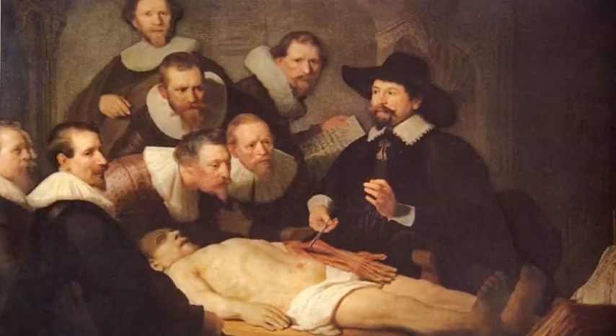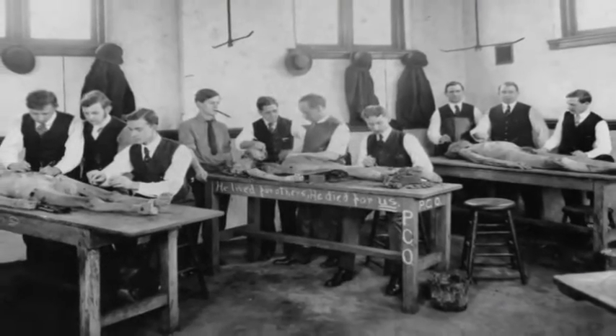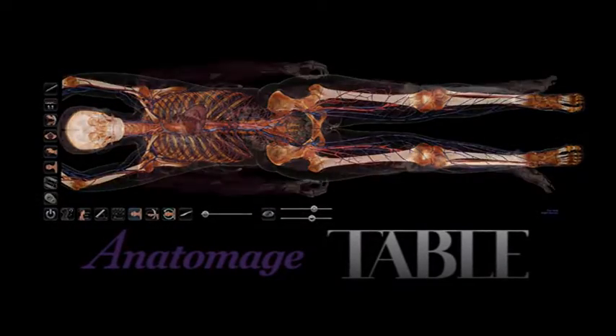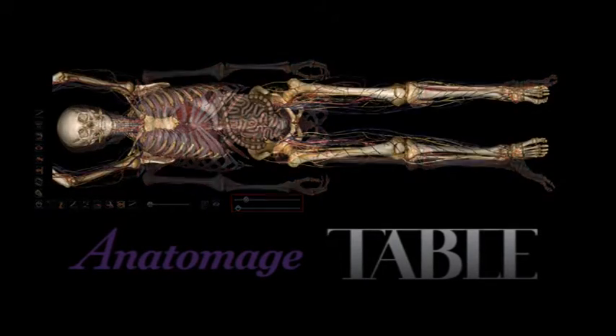For centuries, human cadavers have been used to train doctors who benefit from seeing and touching actual human organs. But the Anatomage Table provides more than 300 life-sized visualizations from scans of real patients and cadavers. This table really shows relationships between systems — vision comes to life, bringing anatomy education into the future.